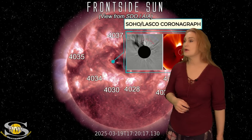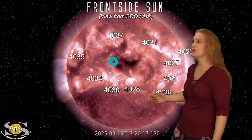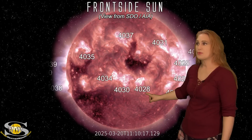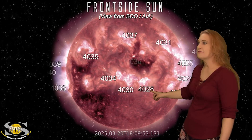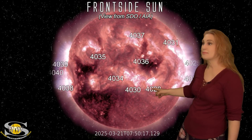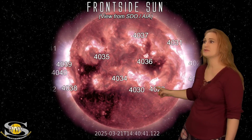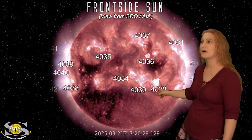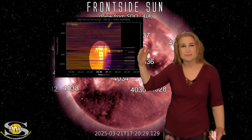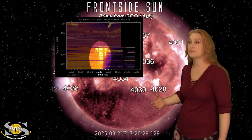As we continue looking into the 20th and 21st, region 4028 really started getting active. On the 21st, it fired a big M-class flare. It's actually not that big, but it had a huge radio burst in it. You can watch it fire right there. This had a big radio burst, high enough to degrade some GPS signals. It was pretty impressive.